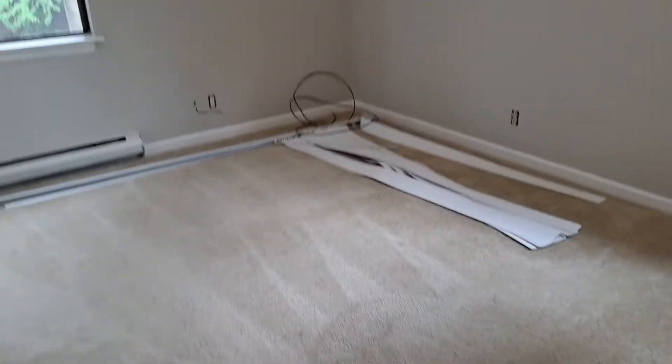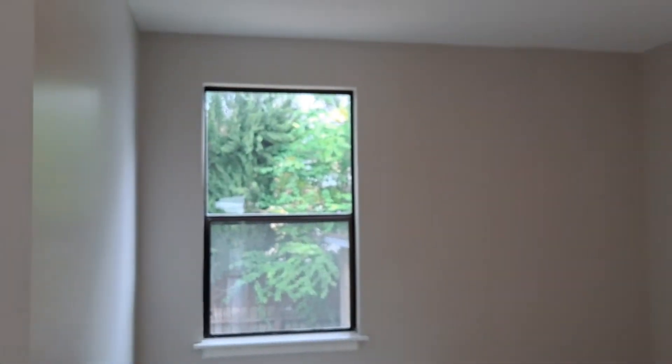And then the bedroom has carpet, so it's nice and cozy. There's a north-facing window and an east-facing window.